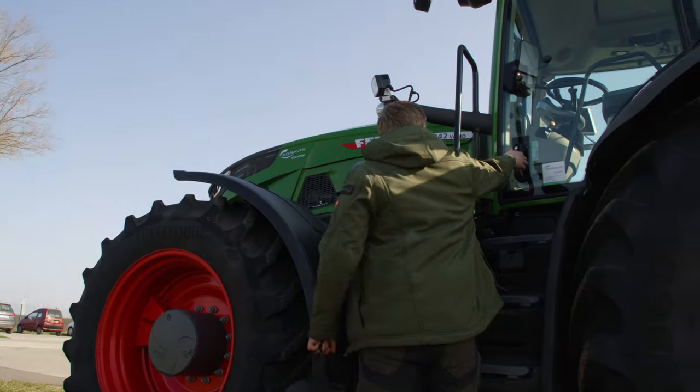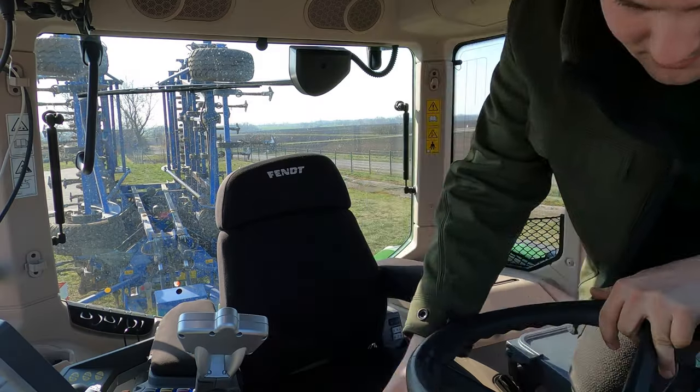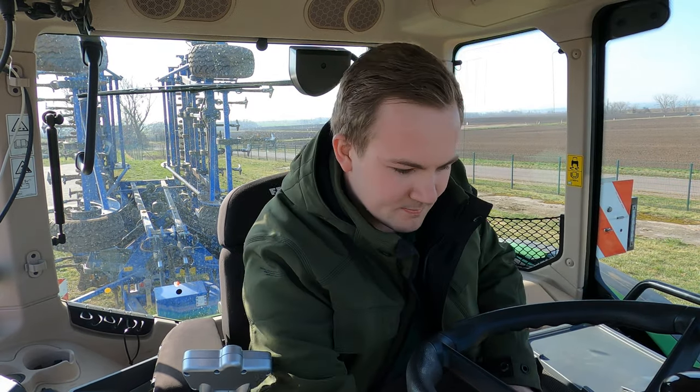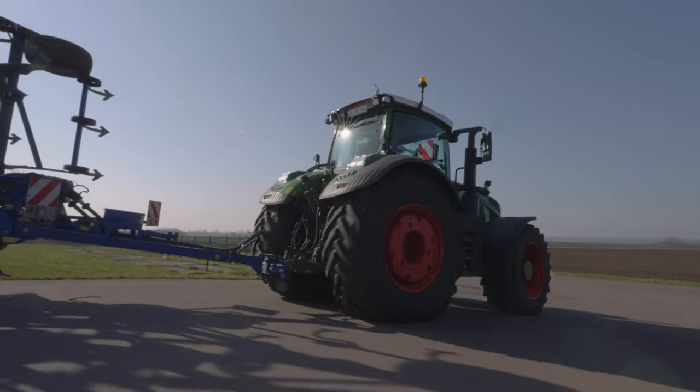Before we take a look at the farm and its premises in more detail, let's follow Fabian Tegedhof to his task for the day. The field he's working on today is situated a few kilometers to the west of the farm premises, close to the Saal Valley near Wetter.